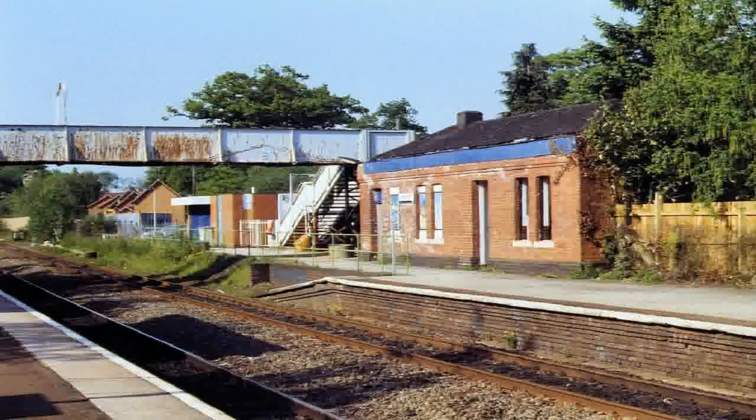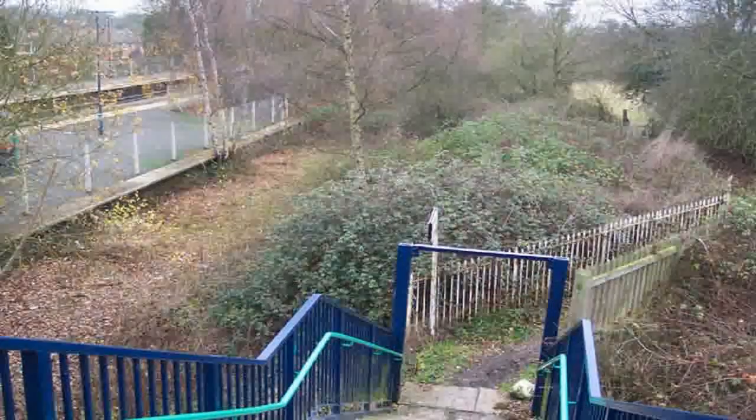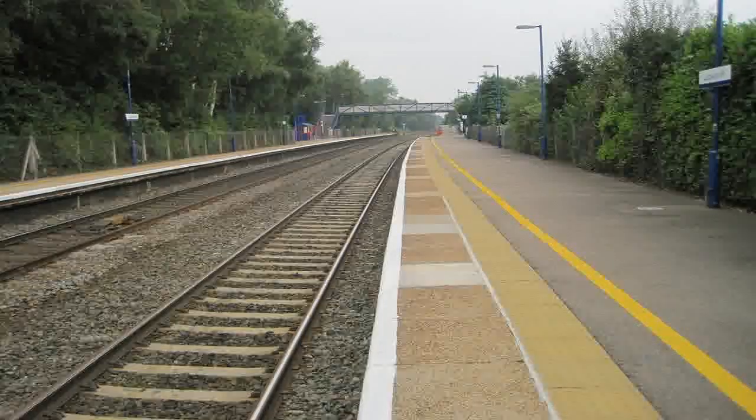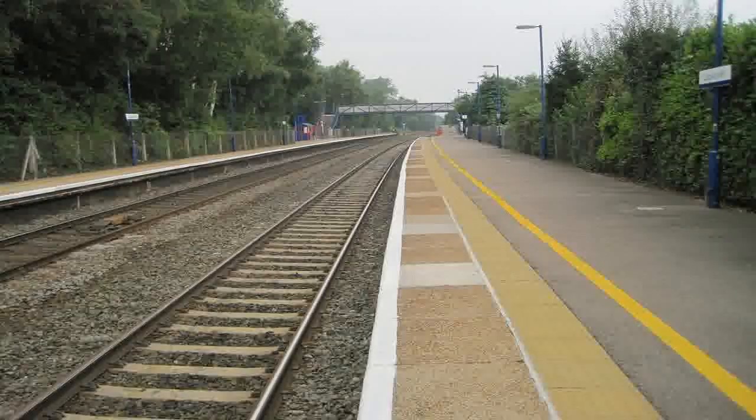It never reopened after the First World War. A footbridge spans the two remaining tracks and continues to the west of the northbound platform, spanning where quadruple tracks once existed. For a brief period prior to the lifting of the quadruple tracks, there was a DMU service along what was the Great Western Railway's Paddington to Birkenhead main line.